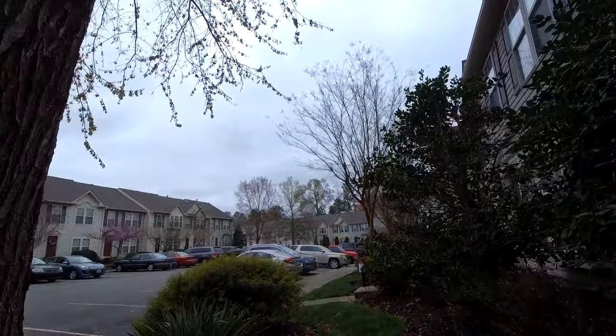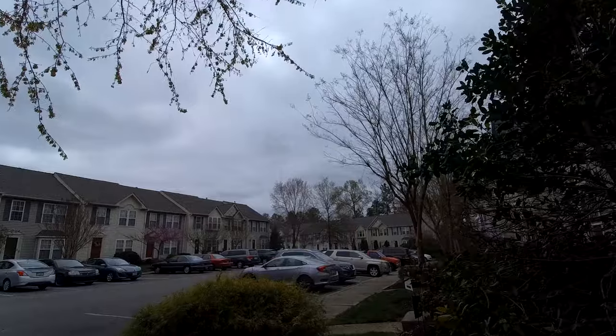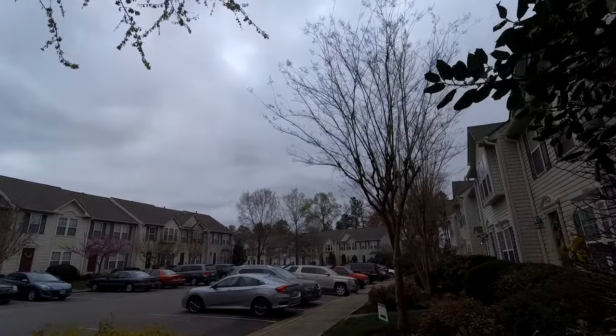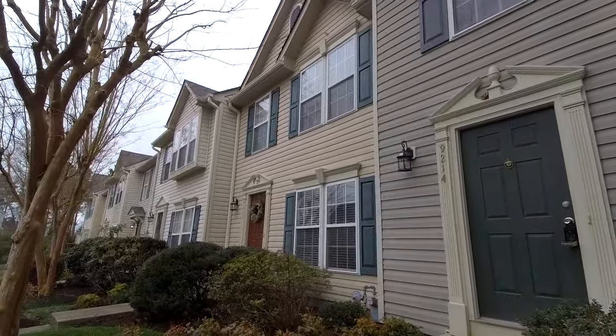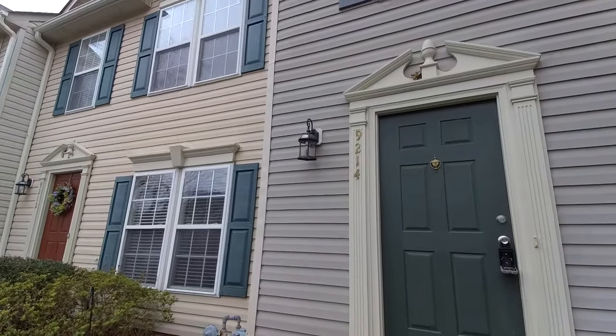So let's go on in and see what this beautiful renovated townhome has to offer. There are some upgrades here I'm going to point out that I haven't seen before, so this home is truly unique.